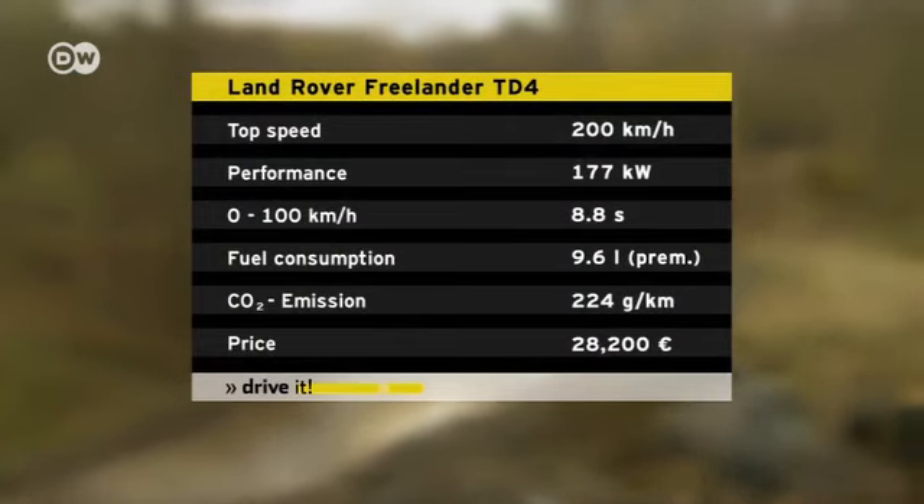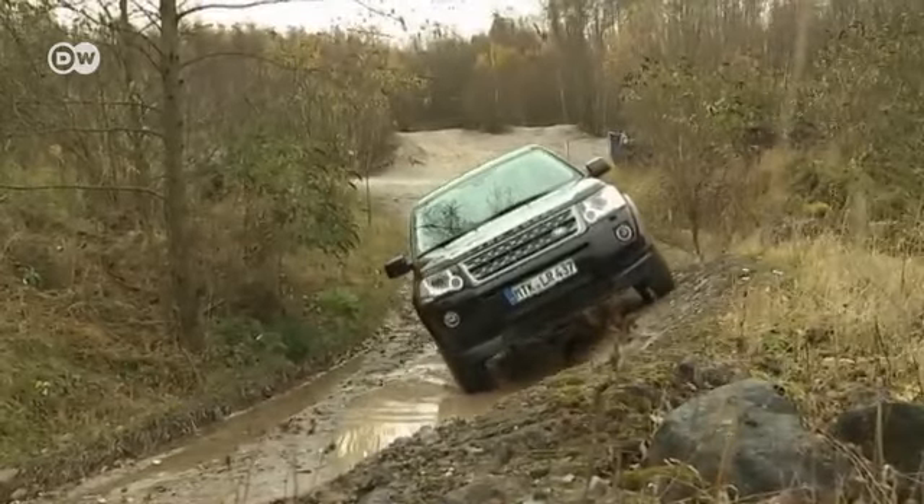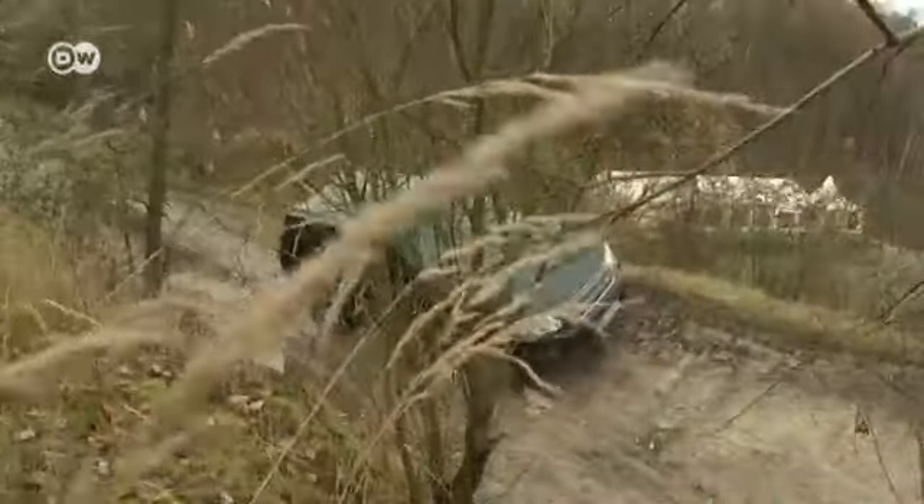It gets the Freelander to 100 in 8.8 seconds and tops out at 200 kilometers per hour. It's not exactly thrifty at the pump, though — it consumes 9.6 liters per 100 kilometers.